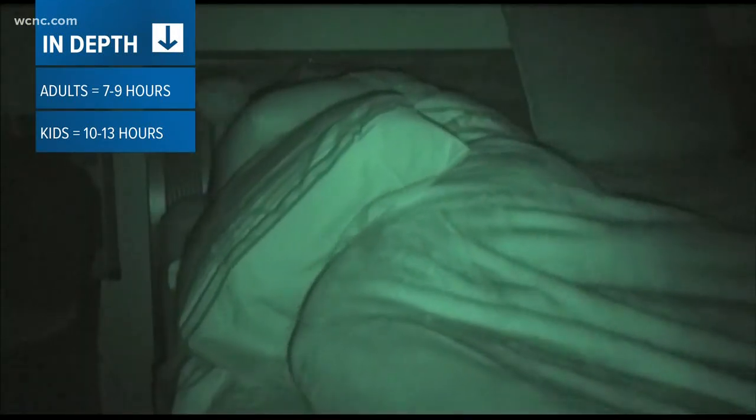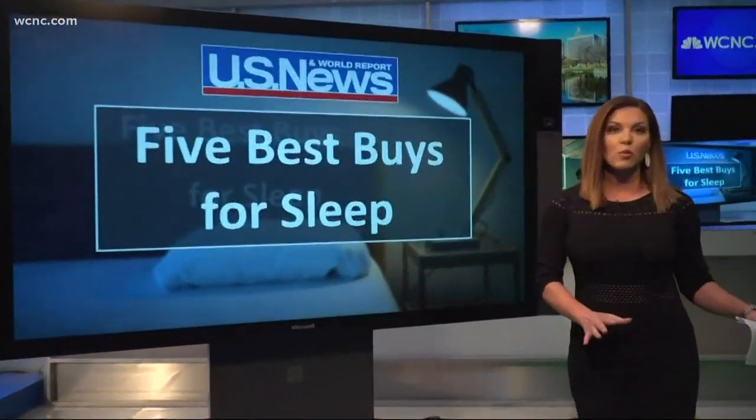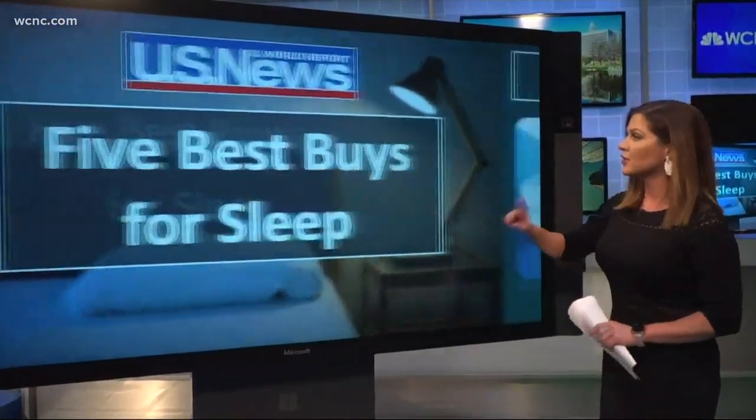With that said, NBC's Charlotte's Cat has some ways you can improve your sleeping habits. The experts over at U.S. News & World Report say the first thing you should consider: